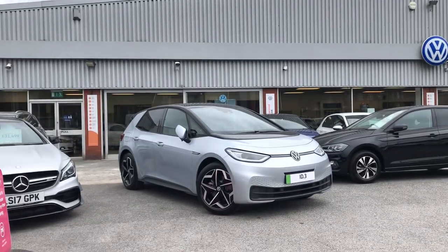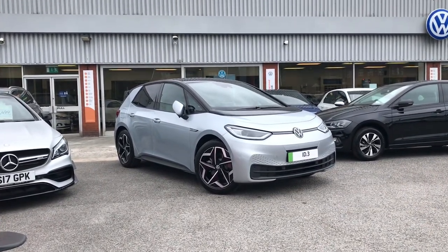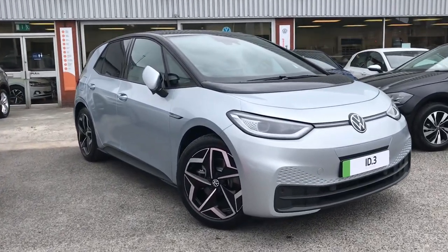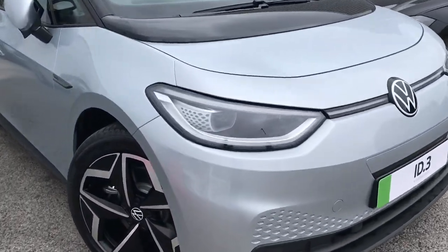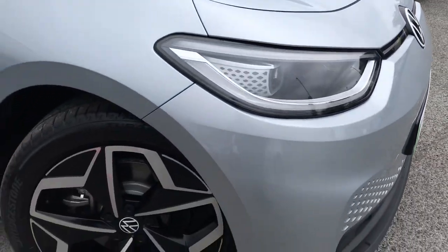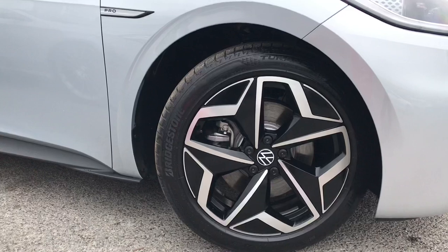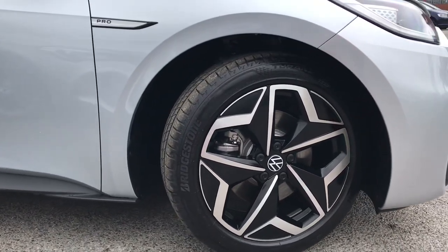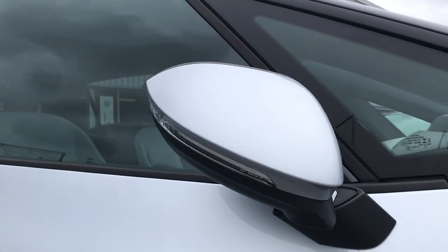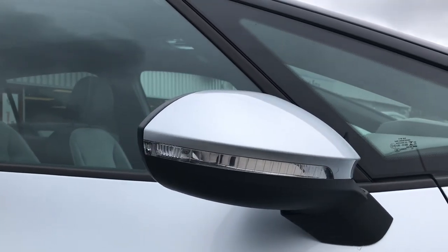Hello from Oldham Volkswagen. Here we have the brand new Volkswagen ID.3 Max Pro Performance at 204 PS in a fantastic scale silver with black roof finish. This incredible car does come with the Matrix LED headlights that create a really diverse experience when it comes to night travel. You have the 19 inch Andoya black alloy wheels which really compliment that exterior finish, and we have the sleek wing mirrors that fold in when locked to provide safety for the vehicle, ensuring they don't get damaged.